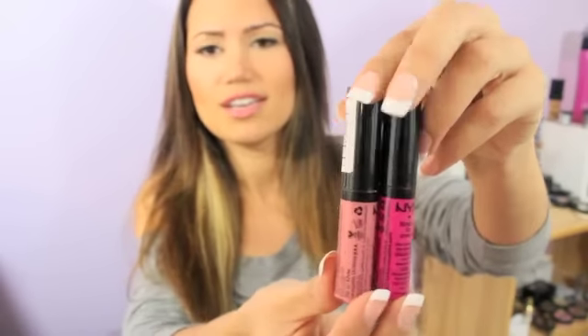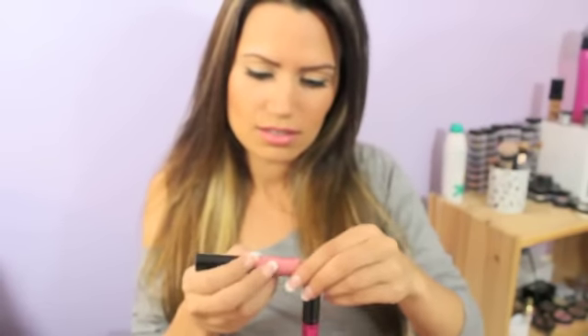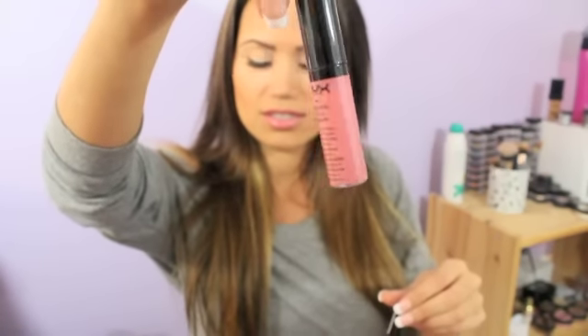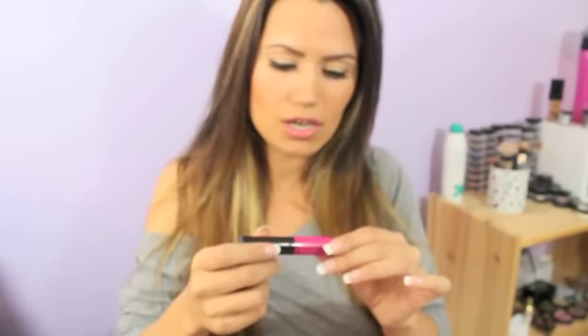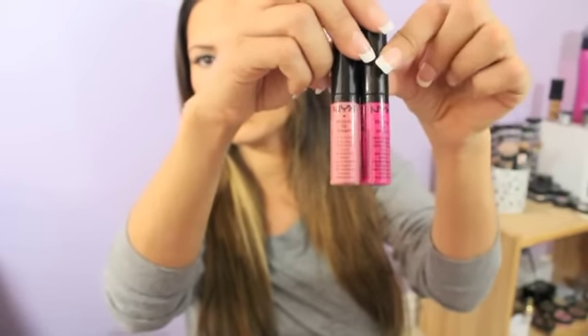And last but not least are these NYX Extreme Lip Creams. I think maybe she saw me tweet about how much I really love these lip creams by NYX. I just love all NYX products pretty much. These two colors — one is in Nude Peach Fuzz, and this pinkish color is Dolly Girl. They're both really, really pretty.